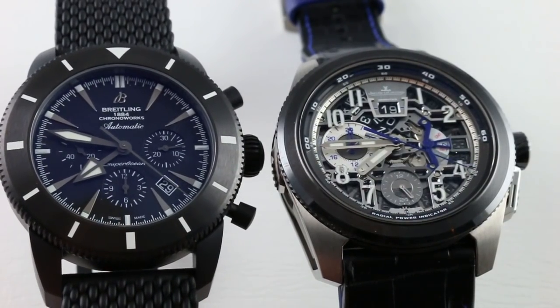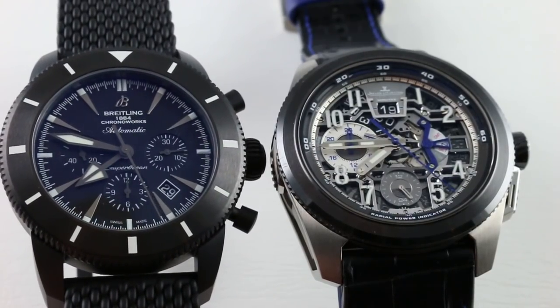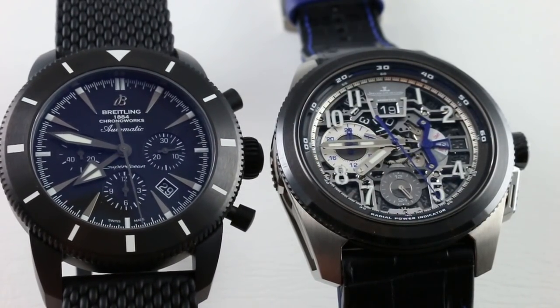Hi, I'm Tim. Welcome to our channel and thanks for logging on. Today we herald the return of our Versus series, a comparative evaluation of two related watches.